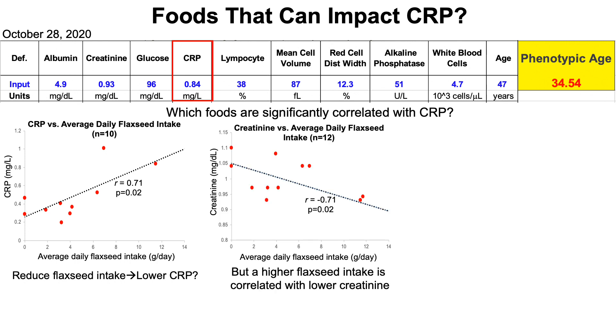The complication is that higher flaxseed is also correlated with lower creatinine. Since my creatinine has been increasing over the past year, I'm trying to prevent that age-related increase through diet. Based on the flaxseed-creatinine data, that would suggest keeping flaxseed in. No other foods reached statistical significance for correlation with CRP, but coconut butter was close — higher levels of coconut butter correlated with lower CRP with a p-value of 0.08.